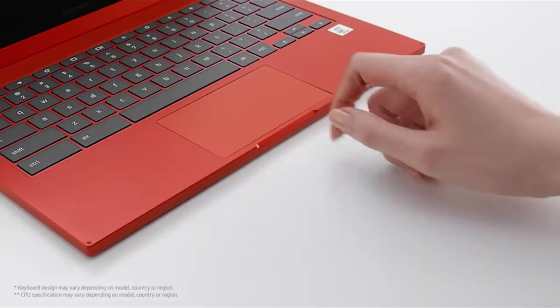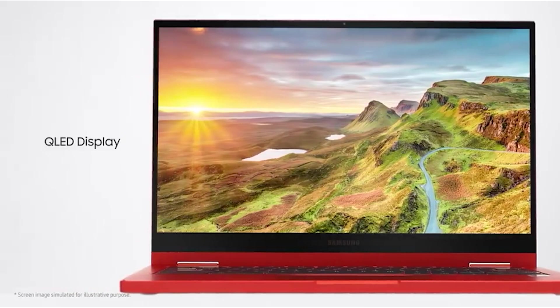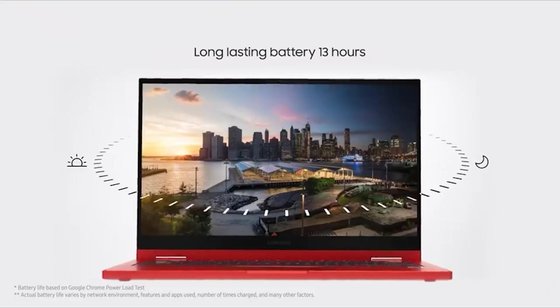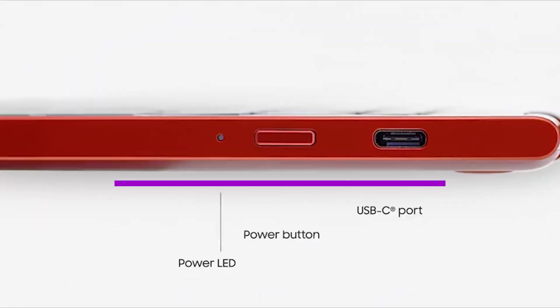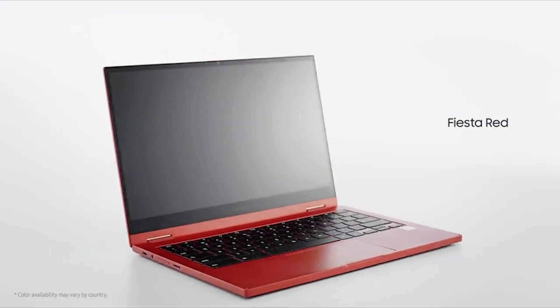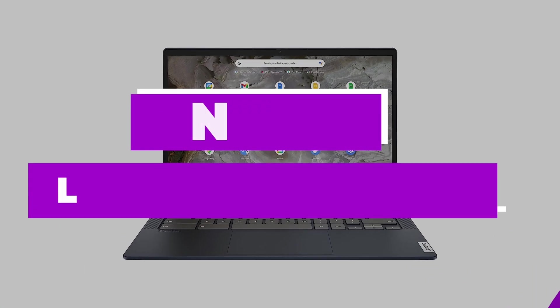In terms of design, the aluminum chassis feels sturdy and substantial, and it's a pleasure to carry around. Beyond the look, Samsung kept the profile slim and rigid, opting for only two USB-C ports and a microSD slot. This means you'll need to use a dongle for connecting to displays and USB-A accessories.